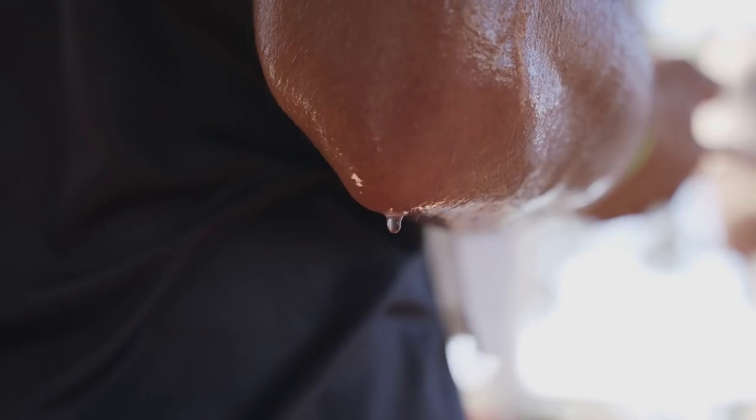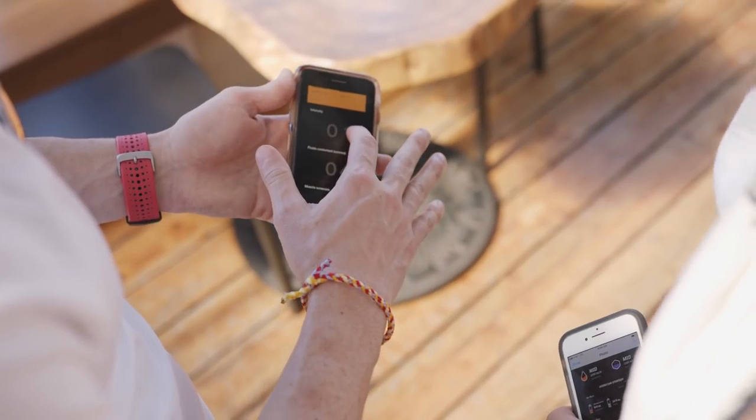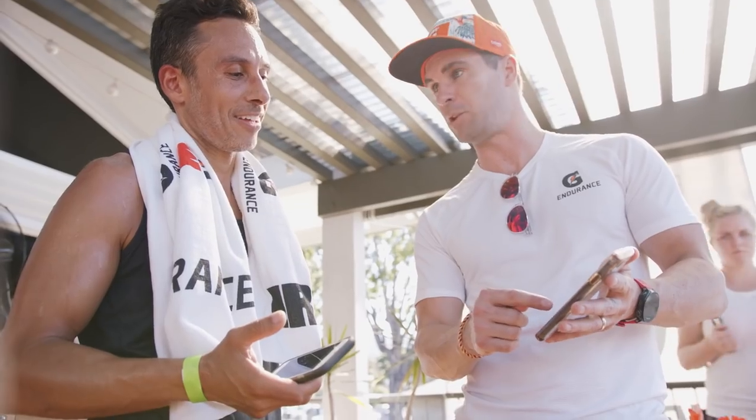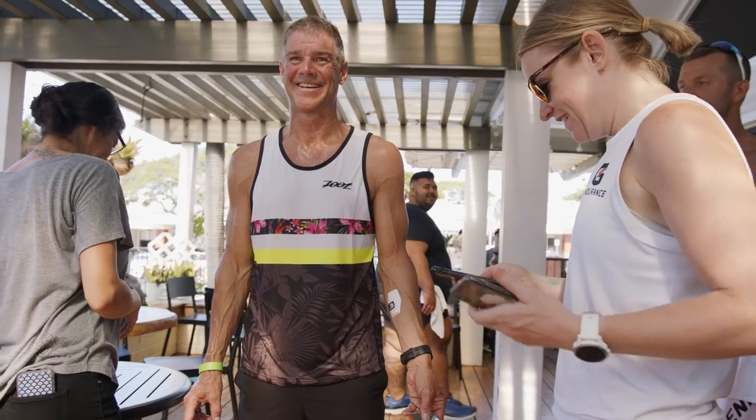Now that we have a sweat patch, we can bring that service to any athlete who wants to better understand how much they sweat and what type of sweater they are, which allows us to make recommendations that they can use to better improve and optimize their hydration.